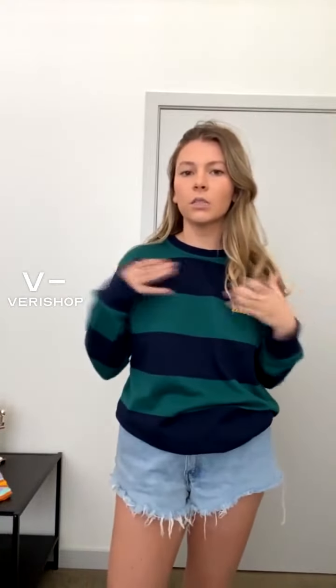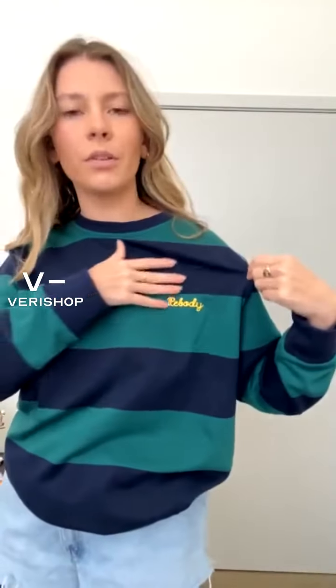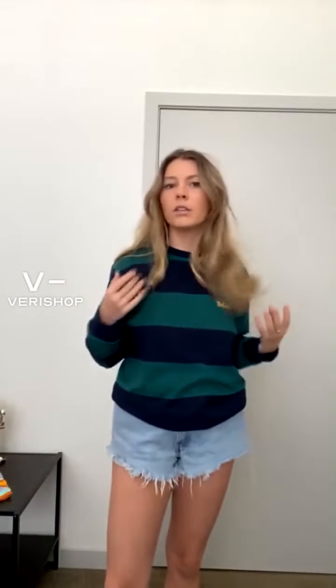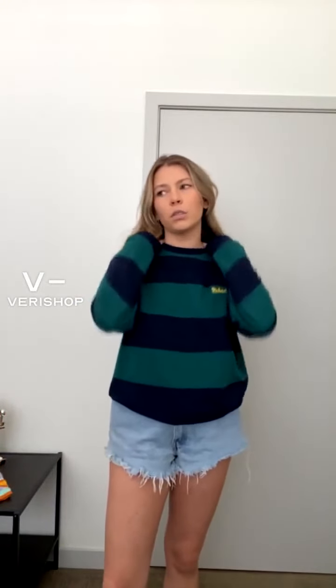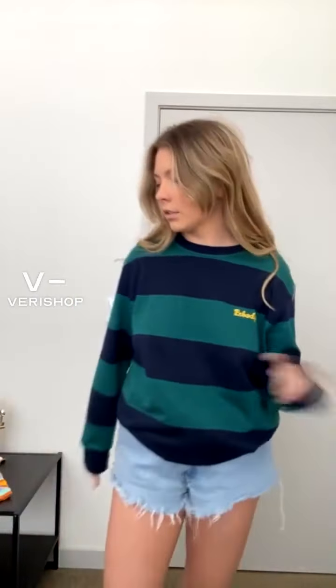If you want to style the sweatshirt a little bit — I've been having some trouble with the lighting today — but it's green, navy, and then this little yellow. Rebody is the name of the brand. Super cute. Honestly, you could just wear this over your workout clothes and it would be really cute. It's a cuter version of a sweatshirt and pretty flattering. It has enough shape to it. I personally really like a crew neck.